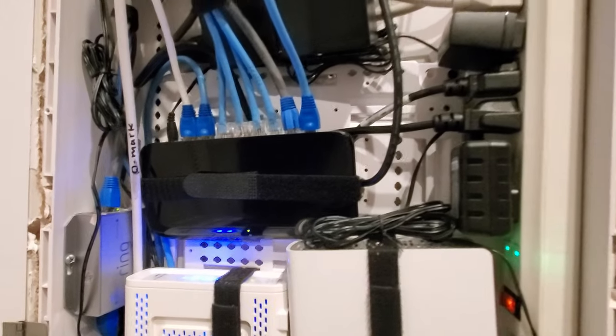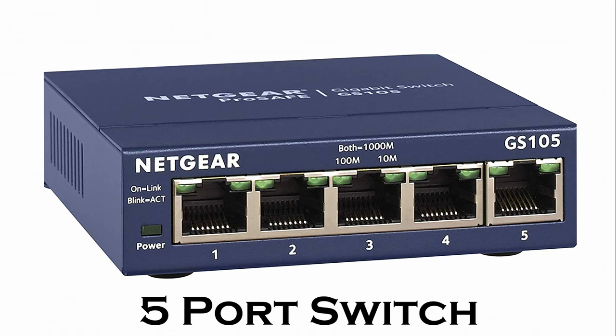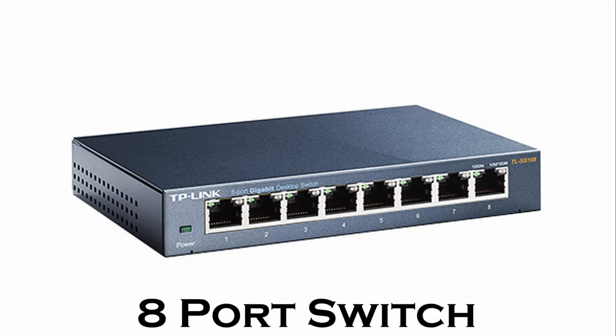Switches come in different variations: five-port switch, eight-port switch, and even ten-port switches.